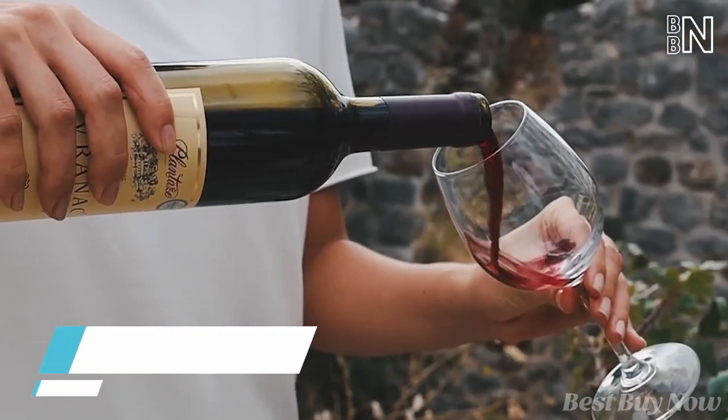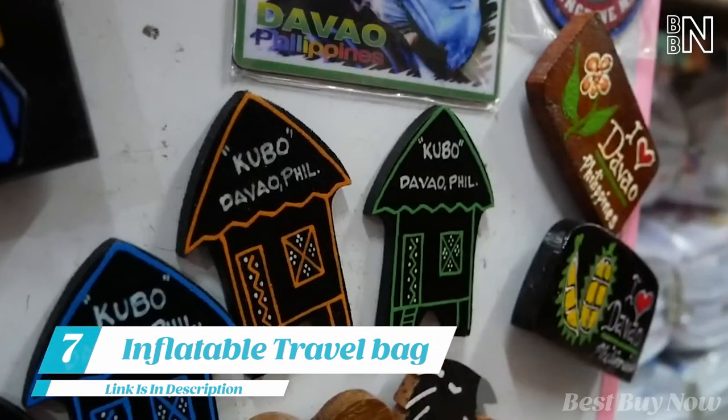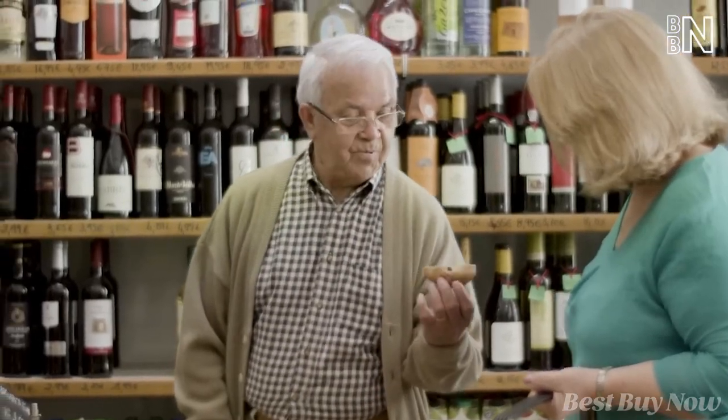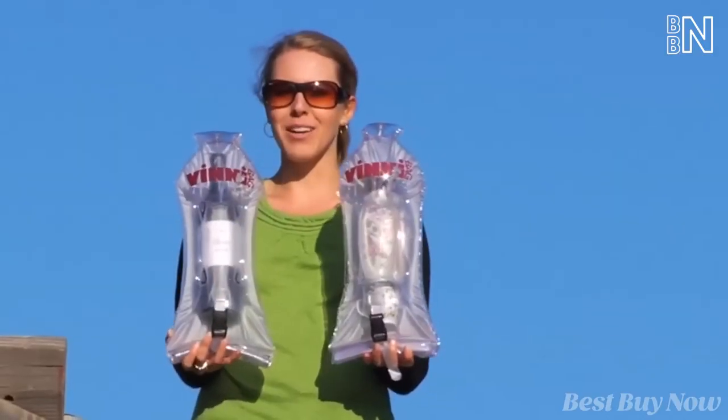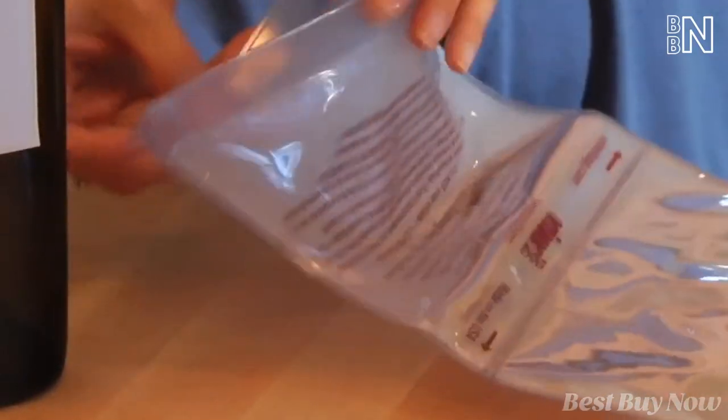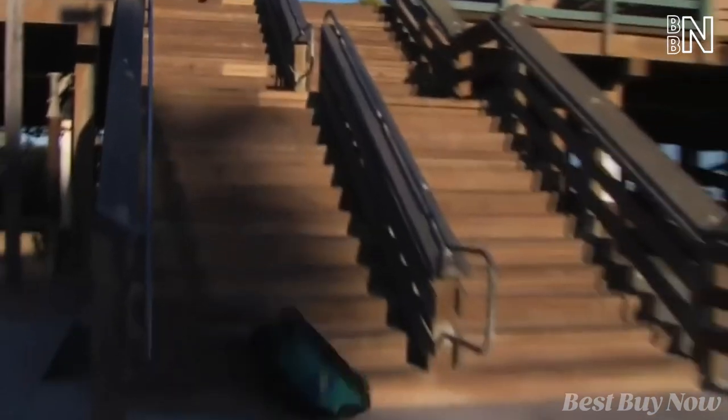When traveling, you often buy a bottle of good wine or a couple of fragile souvenirs for your friends and family. The Vinny Bag is just an inflatable bag that covers your items with an airbag that protects them from all kinds of damage.